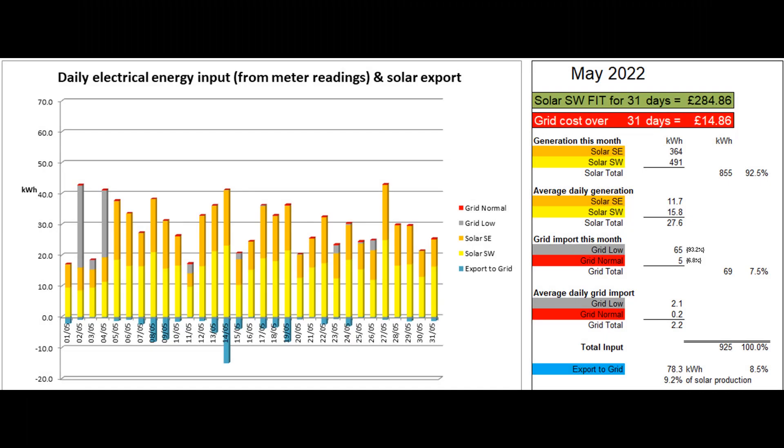This first graph shows the electrical energy coming in each day of the month from our two solar arrays and from the grid. The total solar production this month was 855 units, a daily average of 27.6 units. 69 grid units were imported in total, 5 of which were at the more expensive normal rate.